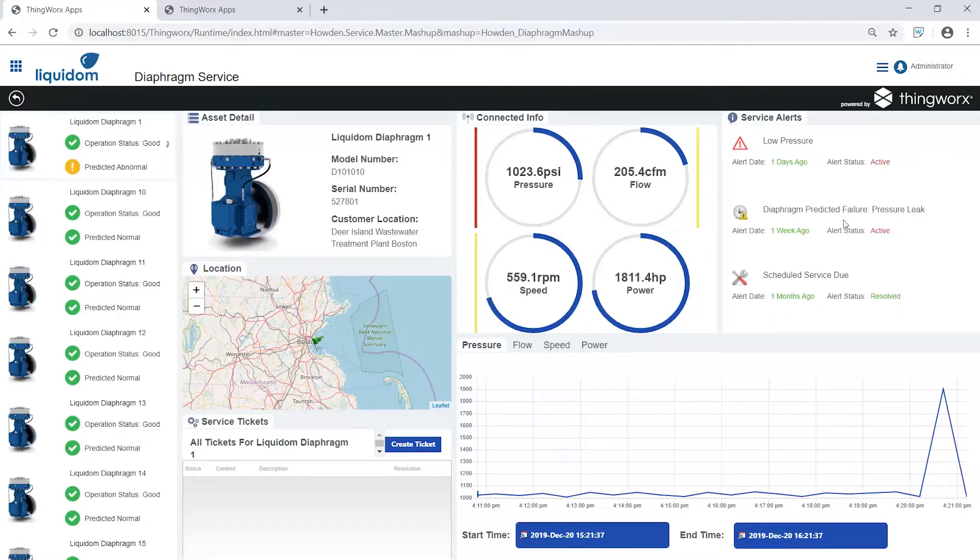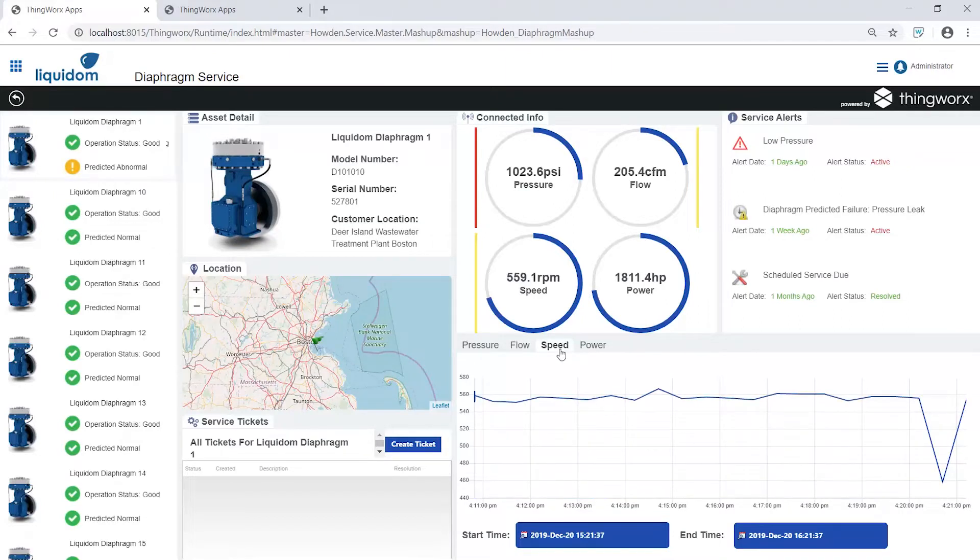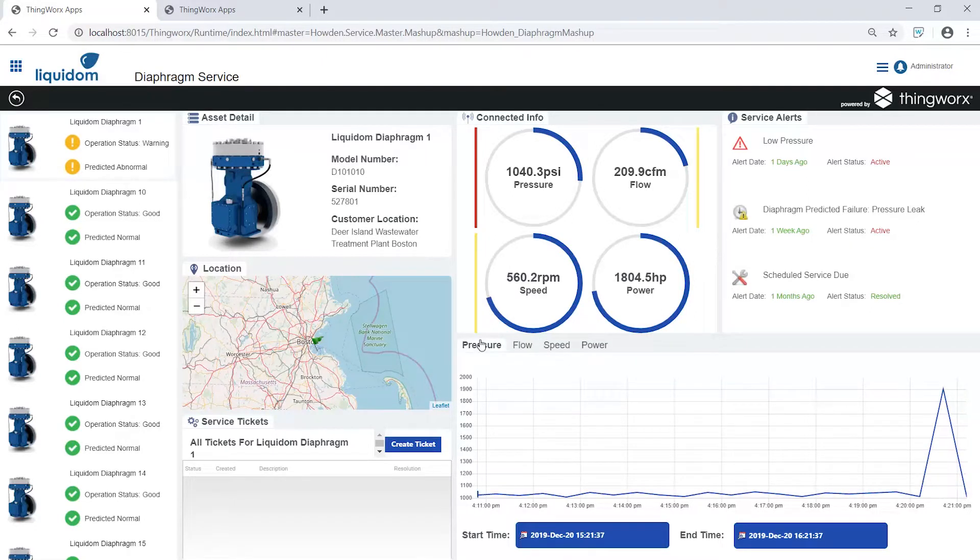By constantly analyzing asset condition data and historical data from similar compressors, ThingWorx creates prediction models for the most critical problems. To understand and proactively diagnose the potential issue, we can easily review historical data for pressure, flow, speed, and power on this unit. Looking at the low pressure and flow rate, we can investigate the predicted failure and determine that this compressor is trending toward a diaphragm rupture.